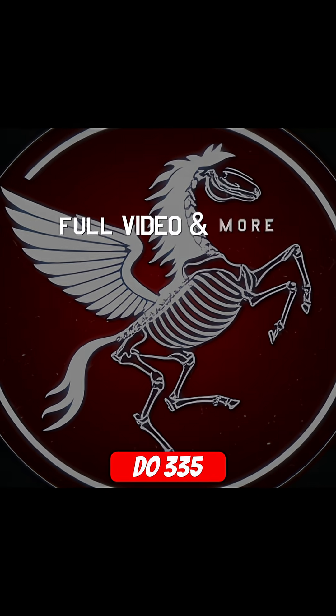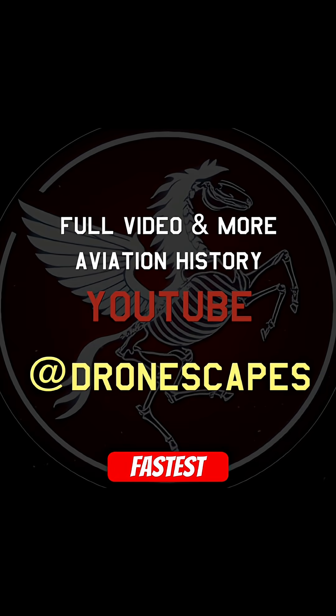The Dornier Do 335 was, quite simply, the fastest piston-engine fighter of its era.